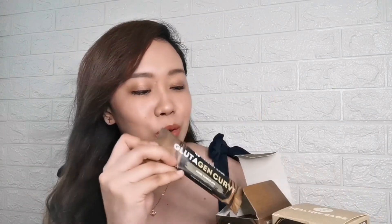Ito yung itsura niya guys — 20 grams per sachet yung laman niya. Nagugulat din ako kasi hindi ako mahilig sa kape yet nagkikrave talaga ako sa lasa niya. As in bago ako matulog, nagkikrave ako ng coffee — ang Glutagen.